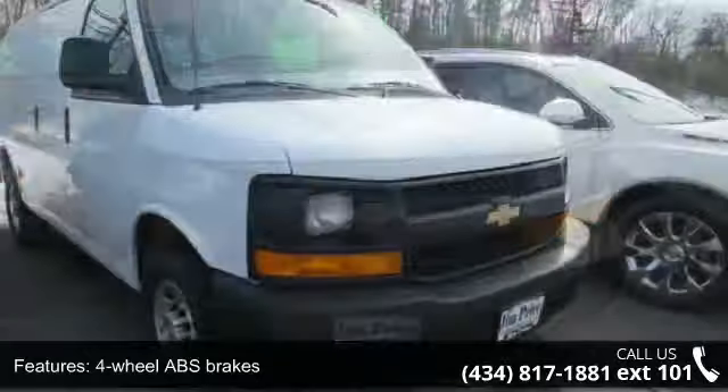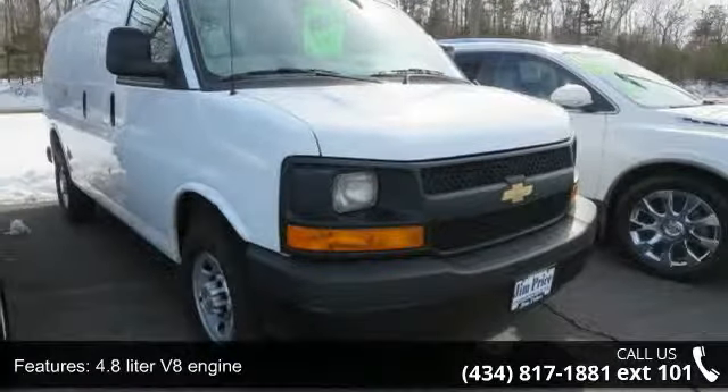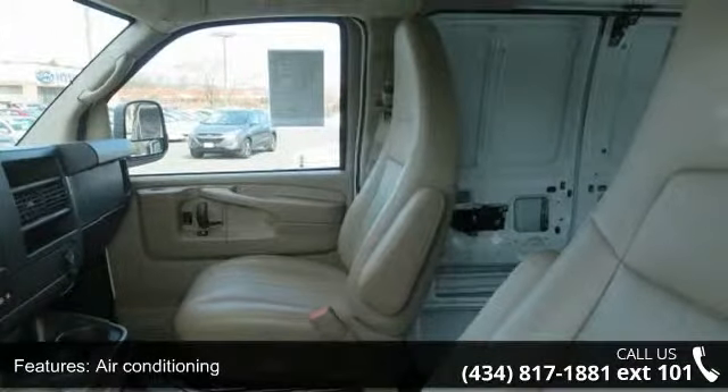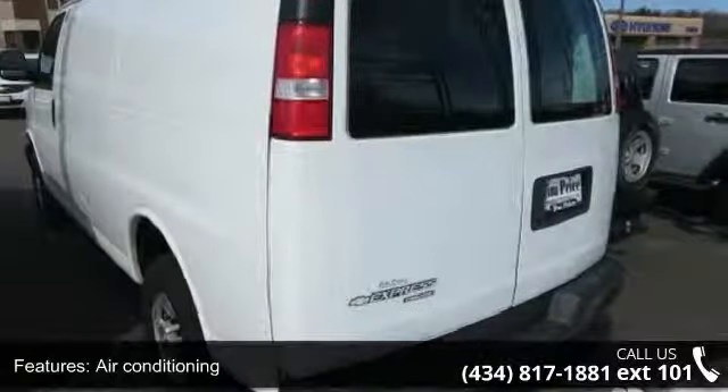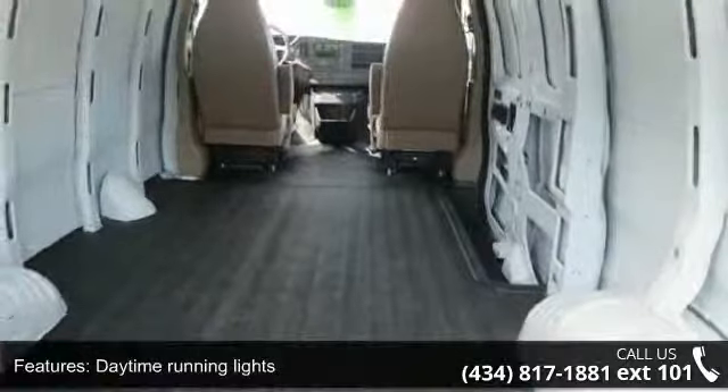This vehicle's top features include 4-wheel ABS brakes, 4.8-liter V8 engine, air conditioning, automatic transmission, daytime running lights, dust-sensing headlights, engine hour meter, front seat type bucket, passenger airbag, cancelable and power door locks.